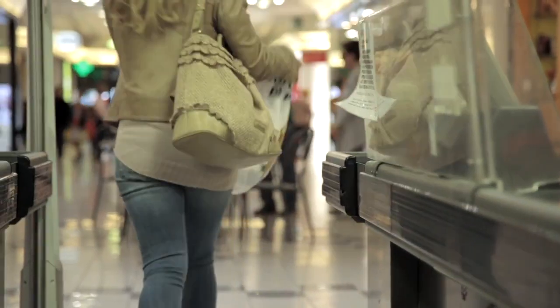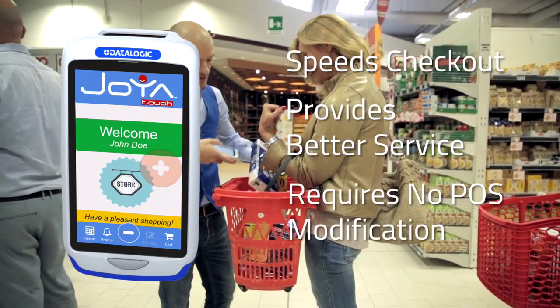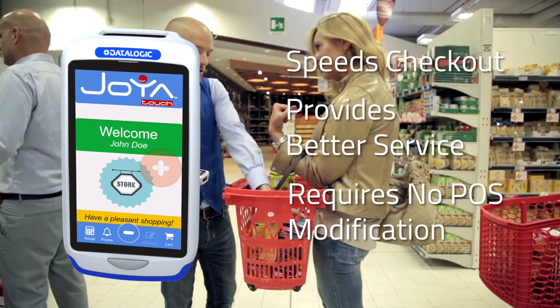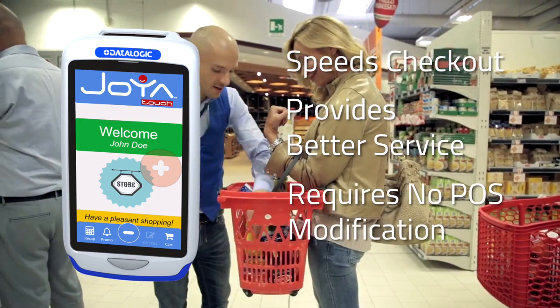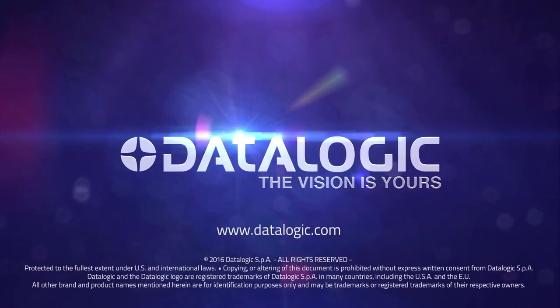The Q-Busting app from DataLogic speeds the checkout process, provides better service, and requires no POS system modification. For more information, contact your local DataLogic representative.